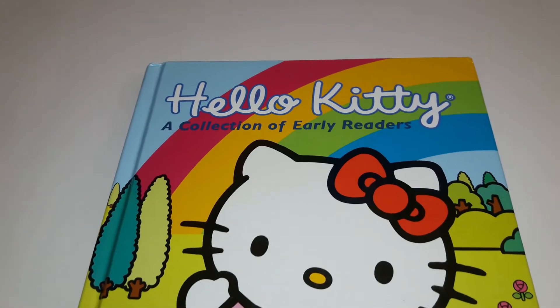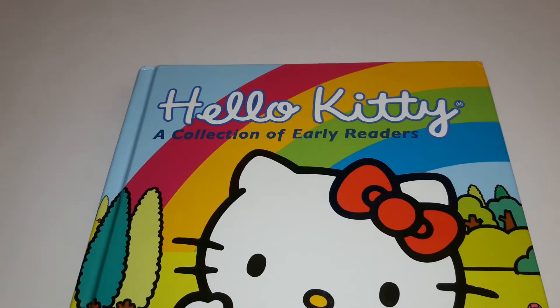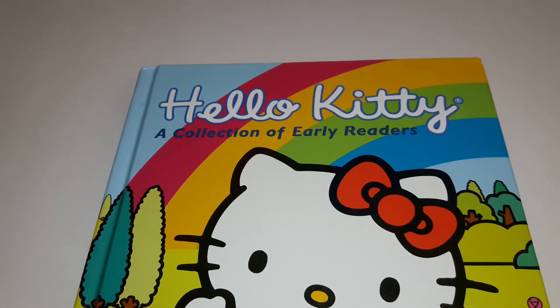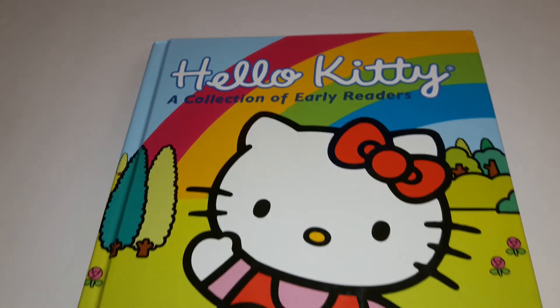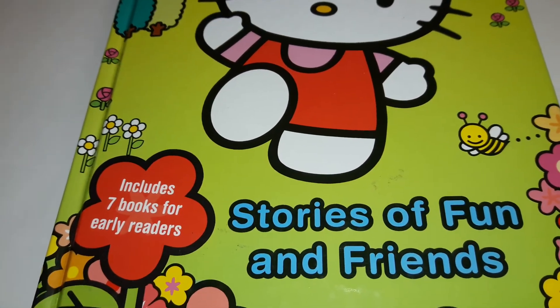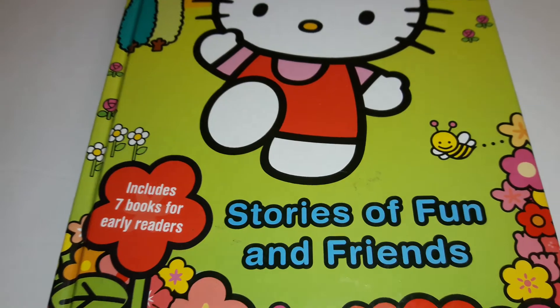Hello world, welcome back to our channel. So today Vani is going to be starting a new series. This one is Hello Kitty, a collection of early readers. So this one has seven books for early readers, stories of fun and friends. Let's check it out.